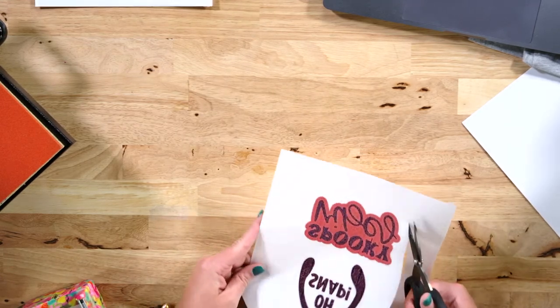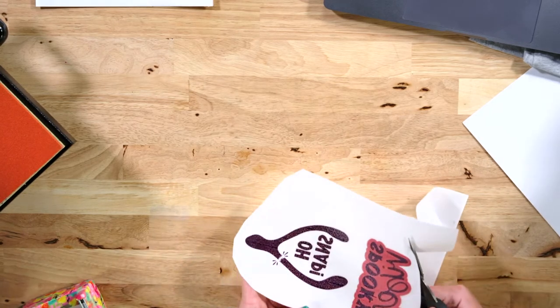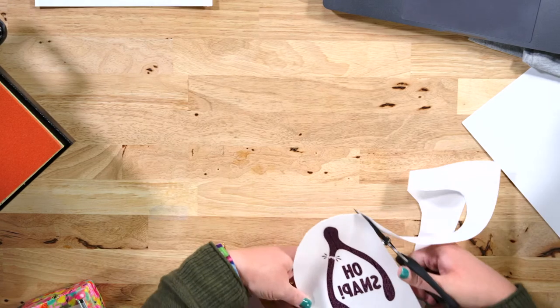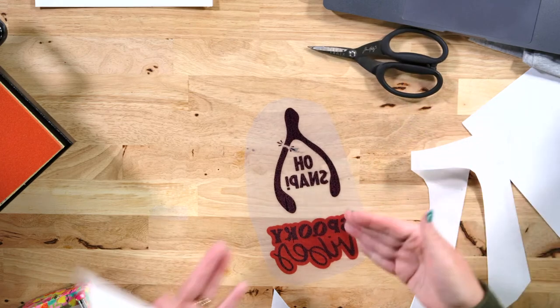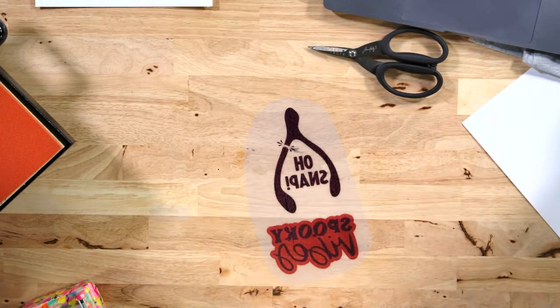I'm going to keep them together and put the DTF powder on both and bake them together, then transfer them separately. Cutting this off releases the taping. Do not touch this at all — don't touch it with your fingers; it will smear and you'll have to reprint it.